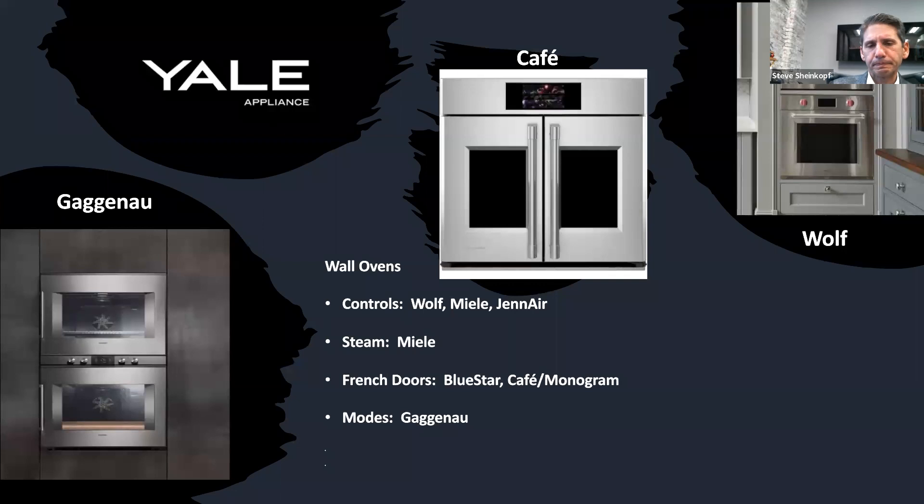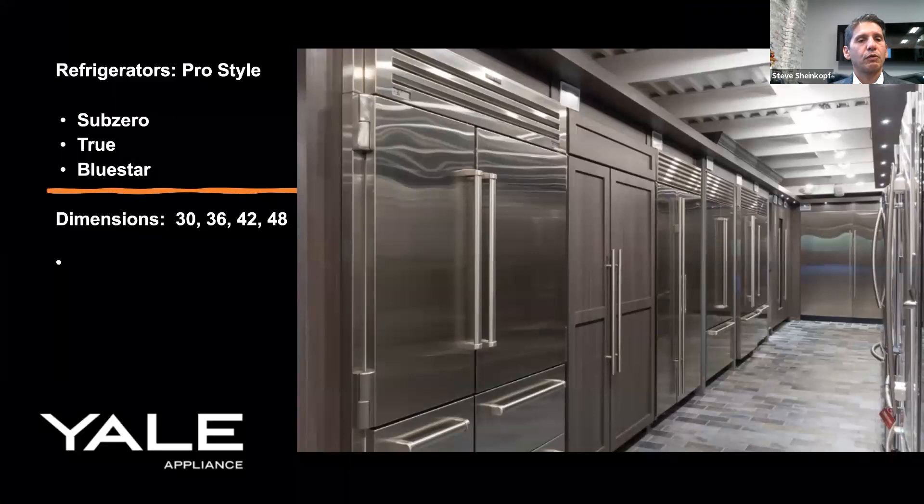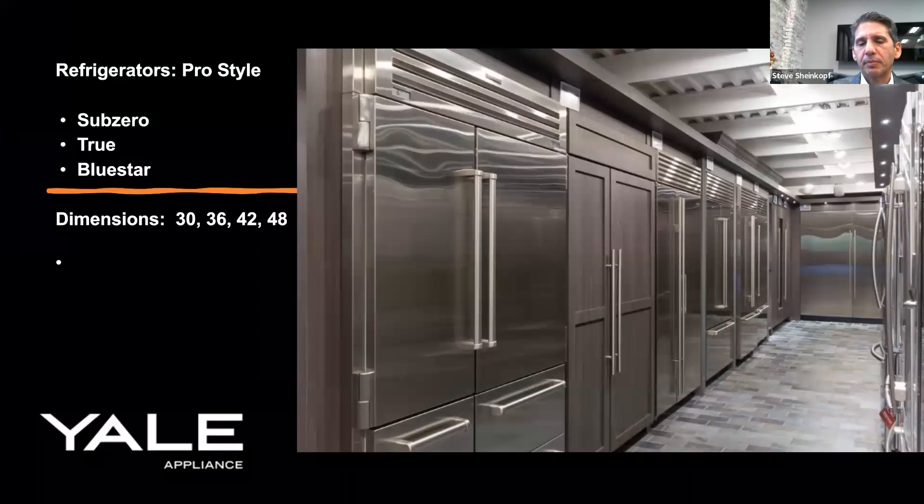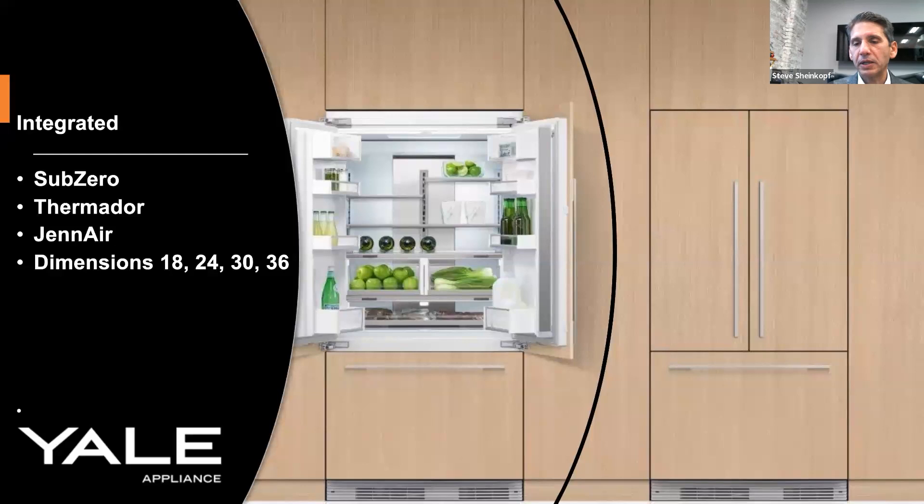Refrigerators are easy — they follow cabinets. Most common cabinet sizes are 30, 36, 42, 48 inches. In a luxury kitchen, you have pro-style with a compressor on top to look like a restaurant. Then you have a choice between pro-style and integrated. Pro-style is counter-depth — you can see the door sticking out. Integrated fits within a 24-inch space, so you can't tell between the cabinet and the refrigerator. Integrated dimensions are 18, 24, 30, 36 inches. You can buy all-refrigerator, all-freezer, or French door in a number of different brands.